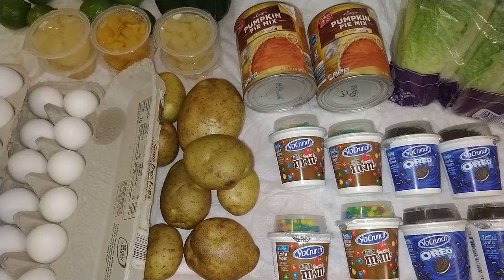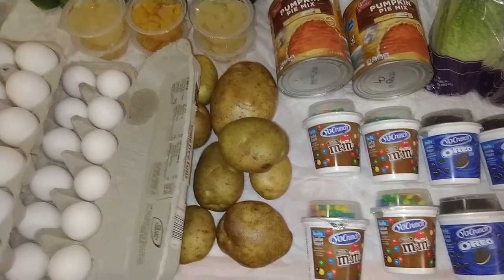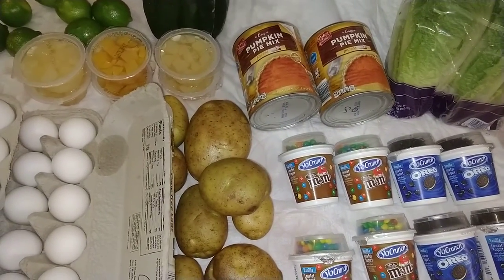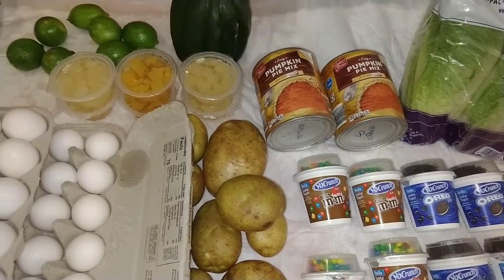Welcome back everyone! It's Wondering Dumpster Diver! So tonight, everything here is from tonight and last night, possibly the night before last night too. So let's jump right into it.